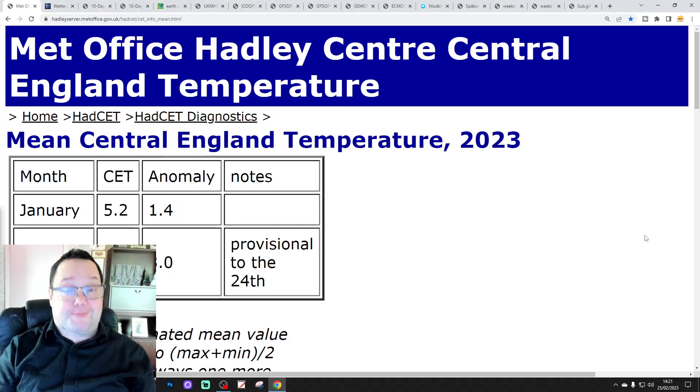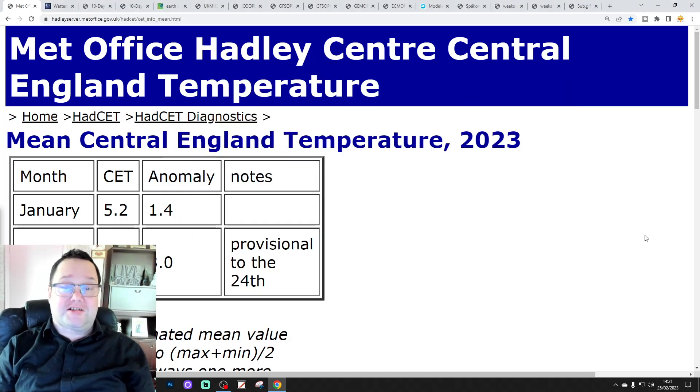Hello everyone, back to tuning in to today's fourth video. We're going to have a look at the 10 to 14 days forecast. Day 10 will take us to the 7th of March. We'll be able to extend out beyond that with the ECMWF East Jim Ensemble. We'll have a look at the CFS V2 at the end of the video for the next four weeks, which will get us well into the second half of March.